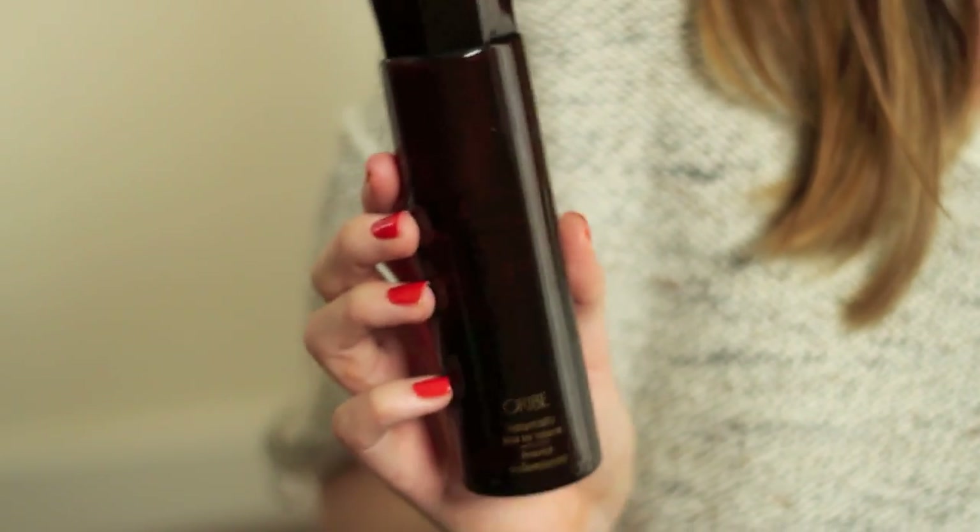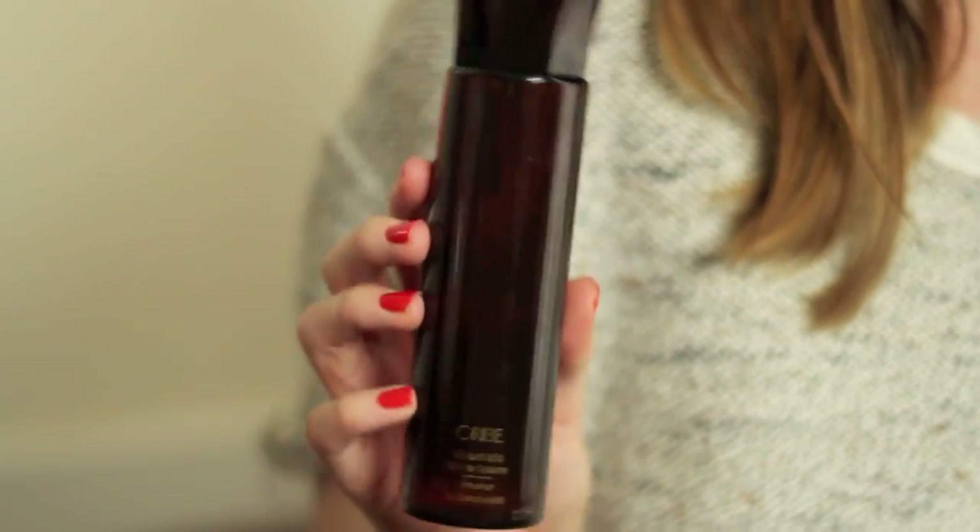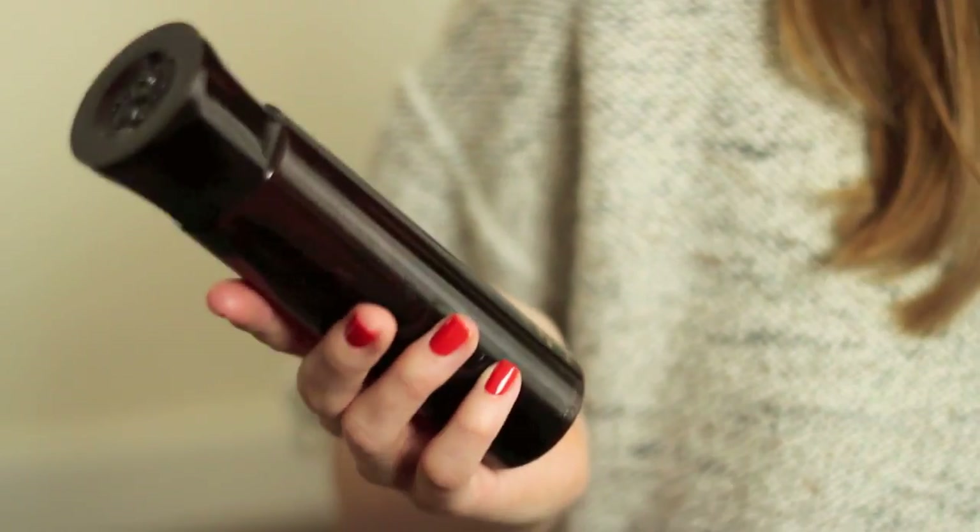Hair-wise, I actually did a whole hair video for my last video so I'll link that up below where this was spoken about quite a bit. It's the Orbe Volumista Mist for Volume and this is just one of the best volumising sprays I've found. It's volumising without leaving your hair crispy or gritty — it's invisible in your hair and it just poofs it up without looking too crazy and over the top. I really like this.